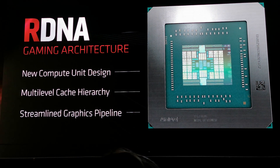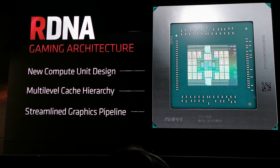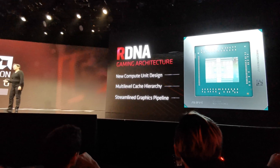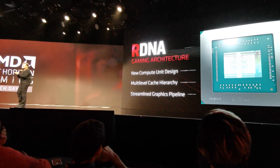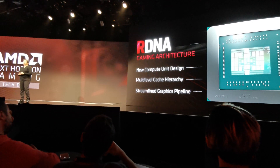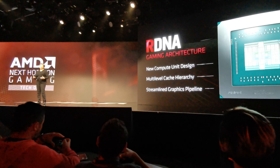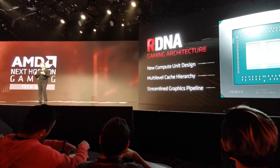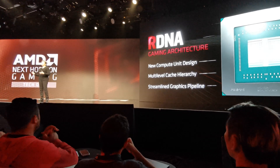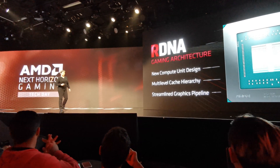A few things that are important: it is a brand-new compute unit design — a compute unit design for the future. It has a new cache hierarchy and a new streamlined analytics pipeline. But what it is, is the beginning. It's the beginning of what we believe the next-generation gaming roadmap should be built on. And as much as it is for PCs, it is also for consoles, for mobile, and you'll also see it in the cloud.